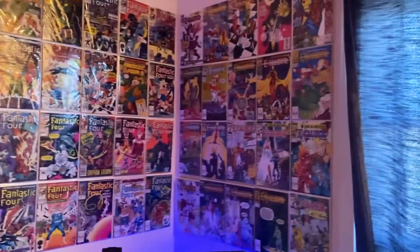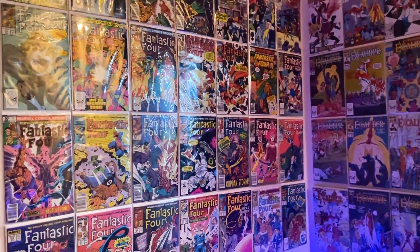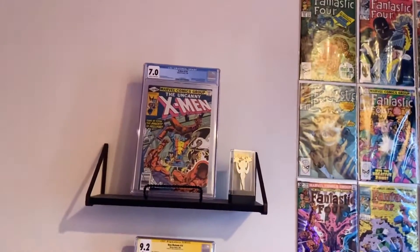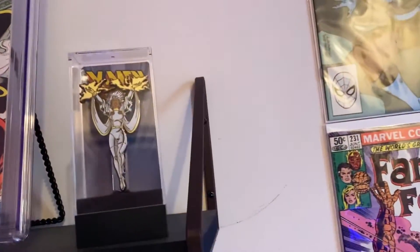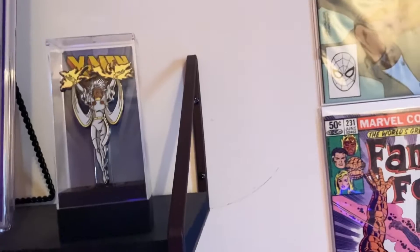I'm going to do something similar with my new place — probably put up some mini series and then some current Krakoa X-Men stuff. We'll see what I end up doing. On to the CGC comics over here, but first a quick pit stop at this little Storm pin. I just thought that was cool from the X-Men animated series — I picked it up just because sometimes I like wasting money on junk.